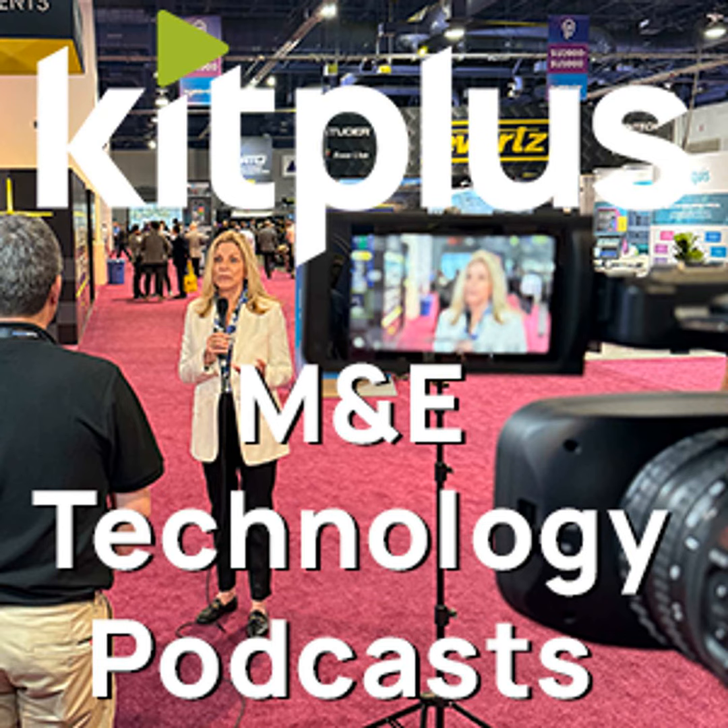It's IBC 2024, we're in Hall 10 on the Leader booth, and I'm joined by Kevin. Kevin, how are you doing? I'm very well, Simon — thank you once again for coming to visit us, always a pleasure.